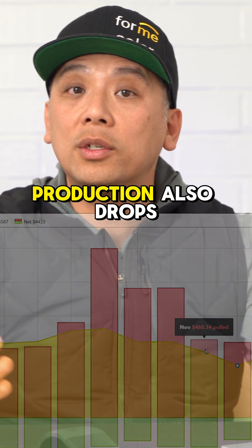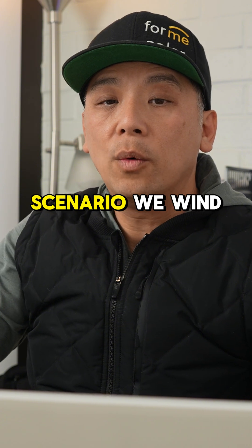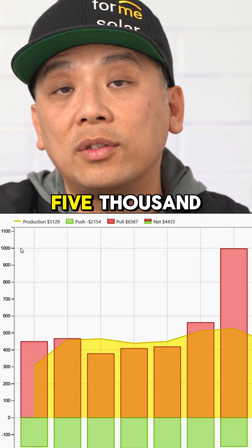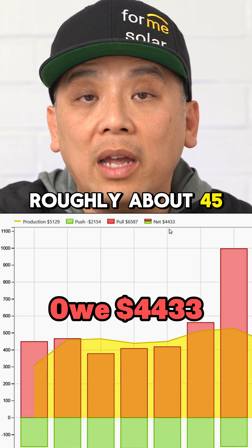Towards the end of the year, production also drops because the amount of sunlight hours available drops. So in this scenario, we wind up with a customer who, despite producing over $5,000 of electricity in that year, at the end they're going to owe roughly about $4,500.